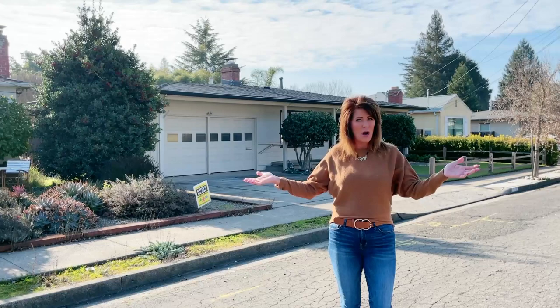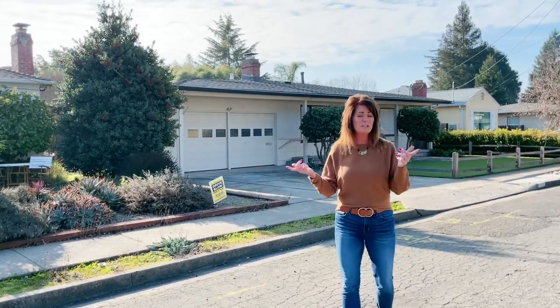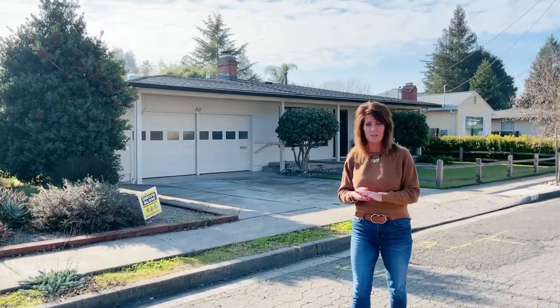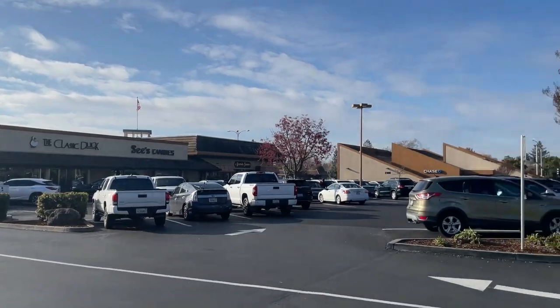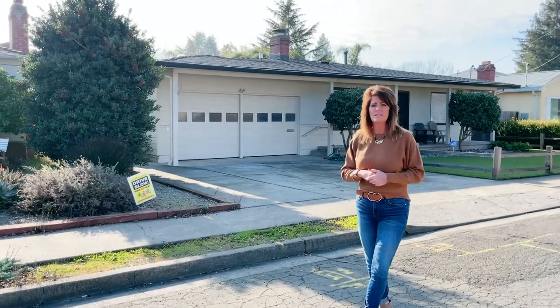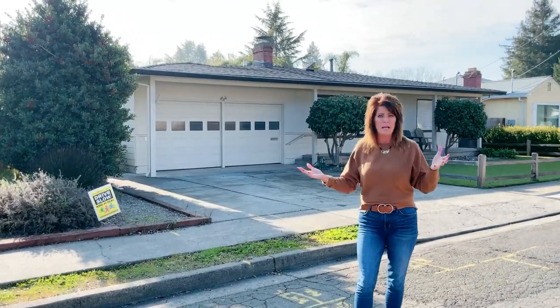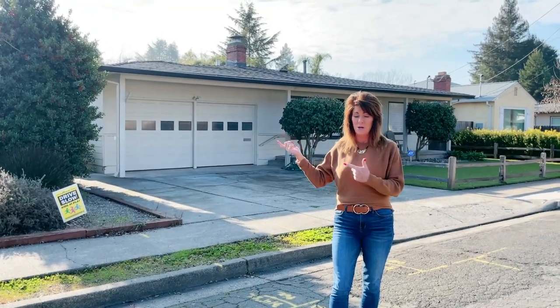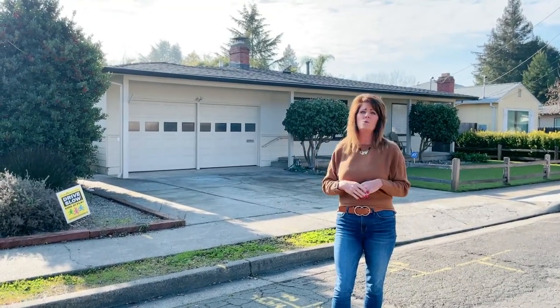We're standing here on Robin Hood Lane today in Sherwood Forest. Sherwood Forest is located just a couple blocks down from the Montgomery Village Shopping Center, which has wonderful shops and restaurants, live music in the summer — a great outdoor shopping area here in Santa Rosa. We're just a hop, skip, and a jump to Highway 101.